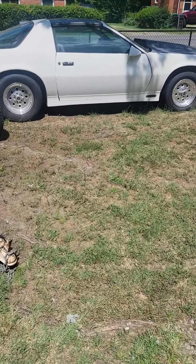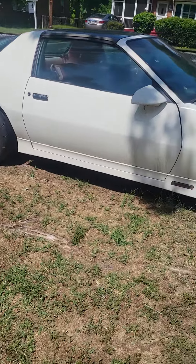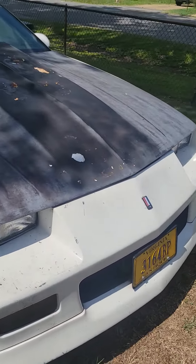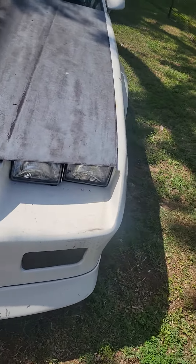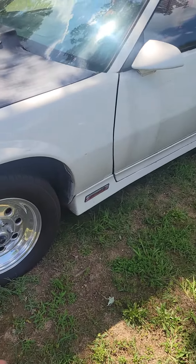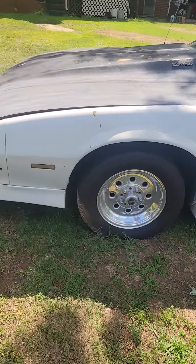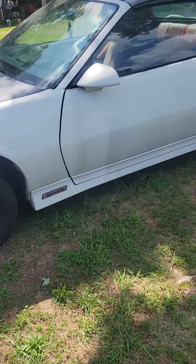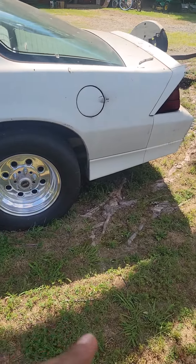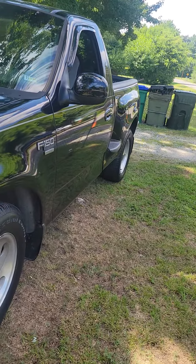So first up, we got this Z28 Camaro — I think it's a 1985. Right now it has a 355 in it, bored over, or I think they call it a 357. But we got another motor being built for this car, it's pushing like 700, almost 800 horsepower. We are building this to be a drag racing car. We got to get a roll cage, we got to do suspension, we got to do a lot of stuff to that.